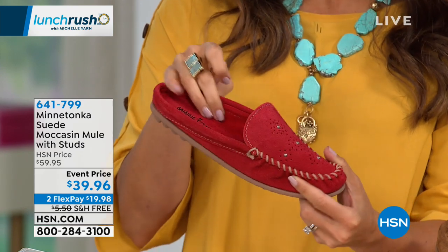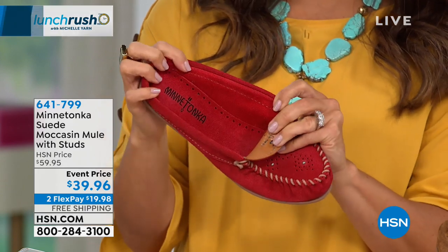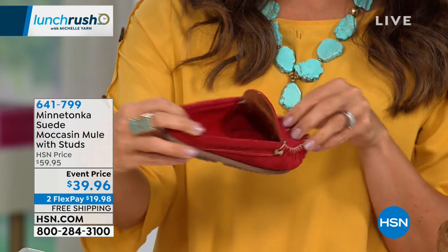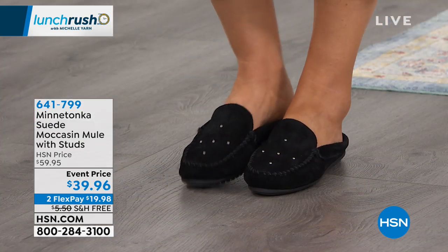What I love about these is you don't feel a seam at all. Everything that touches your feet — even on the top here, we have the tag in there, but it's super soft. These are all genuine materials. They feel so good on your feet and they just have that unique look.